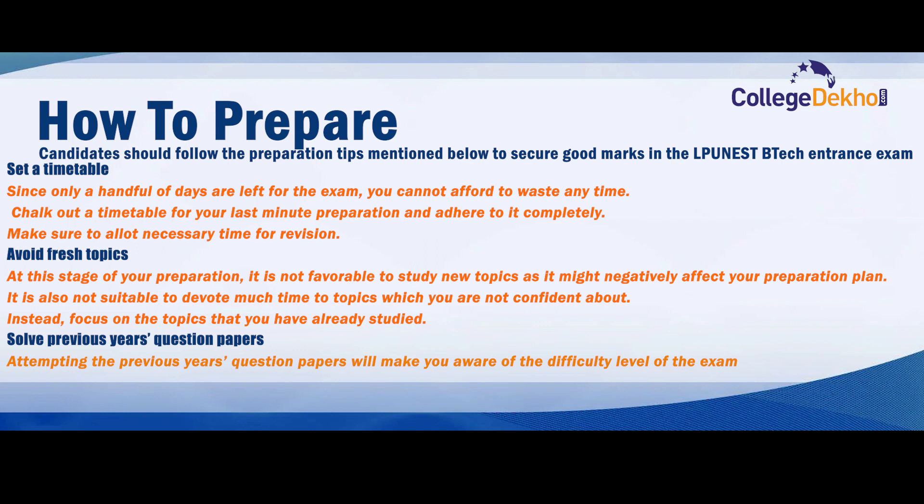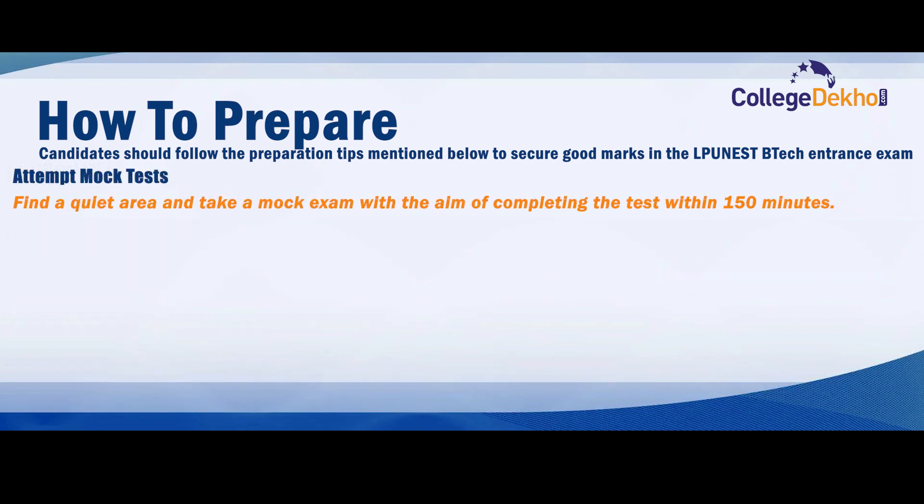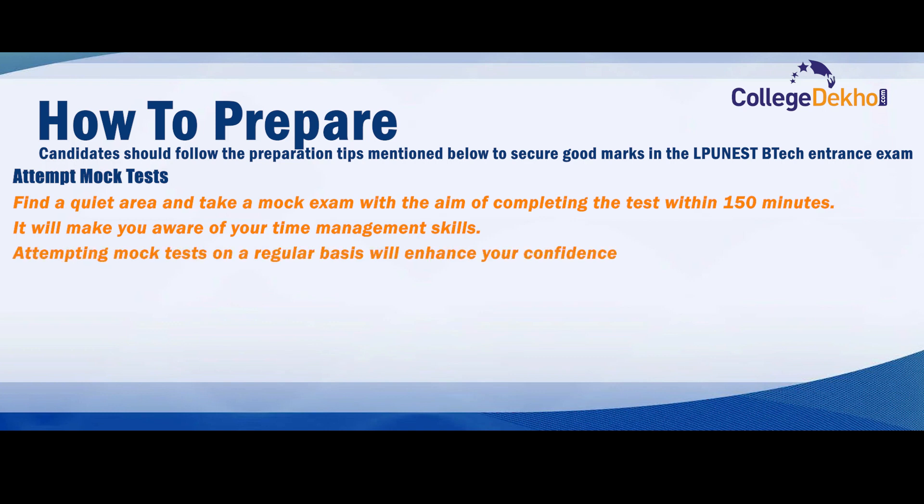Attempting previous year's question papers will make you aware of the difficulty level of the exam and the frequently asked questions. You will be able to identify your weak areas and make changes in your preparations accordingly. Find a quiet area and take a mock exam with the aim of completing the test within 150 minutes, which will improve your time management skills. Attempting mock tests regularly will enhance your confidence and provide increased speed during the examination.